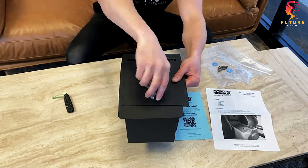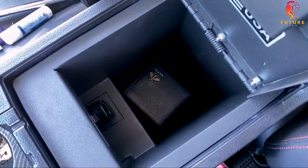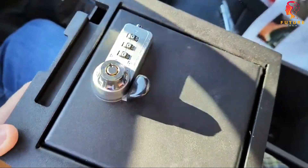That's right — this specially designed safe fits seamlessly into the interior of your Tacoma, compatible with models from 2016 to 2023, and the best part: